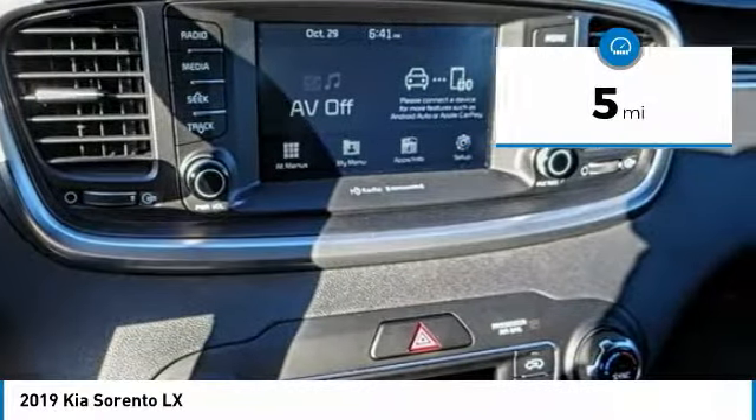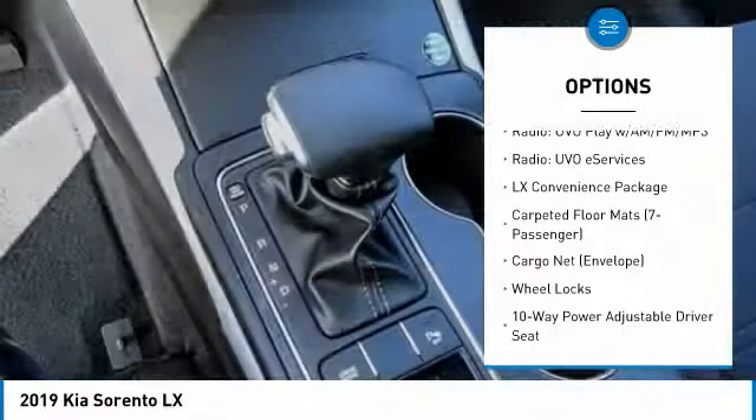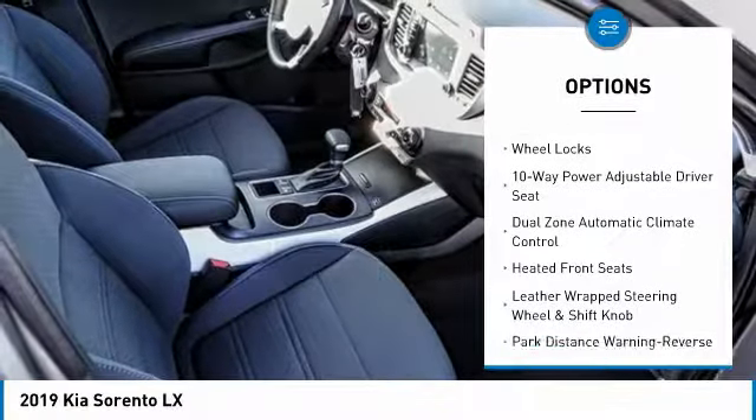This vehicle has less than 100 miles. Here are some of this vehicle's great options: traction control, leather-wrapped steering wheel, dual airbags, air conditioning, alloy wheels, power steering.